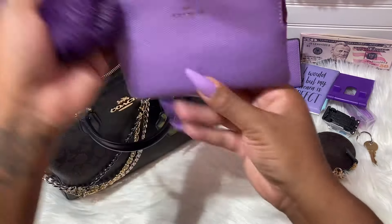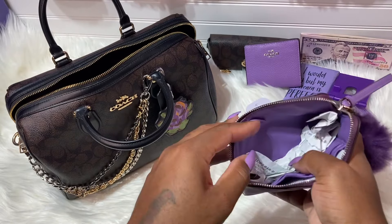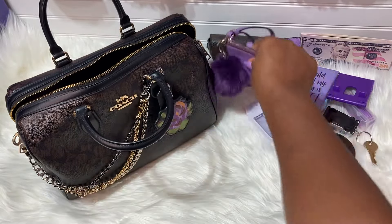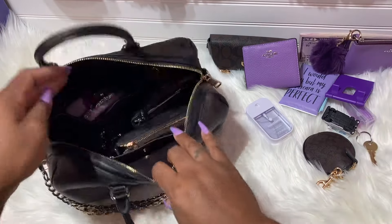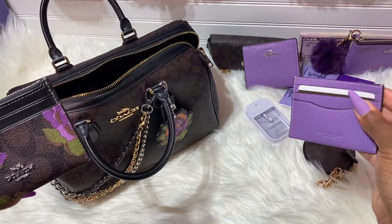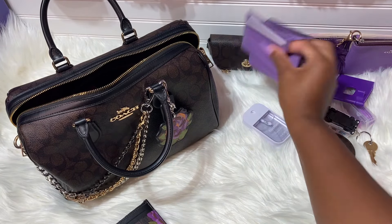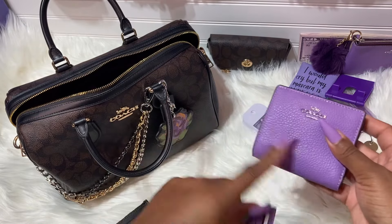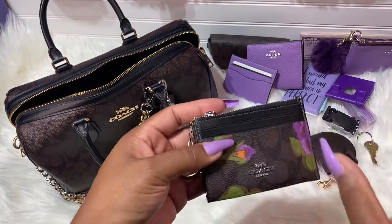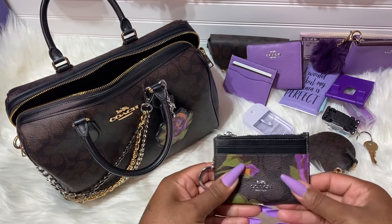I also have the wristlet — same color. I'm using this as a receipt pouch, and I was so happy it was purple on the inside. I added this darker purple poof on here. I also have a card holder to pull out — I have my insurance cards in there. It's the same color but it's pebble leather versus the smooth leather, which is why it looks a little different. This is the skinny ID card case — I have my Costco card in here and I just love it. It's so pretty.